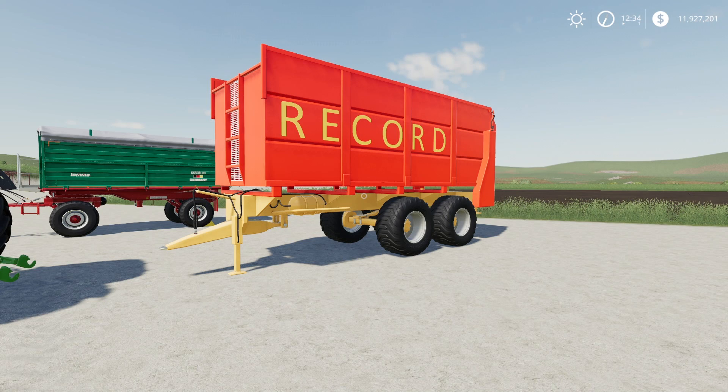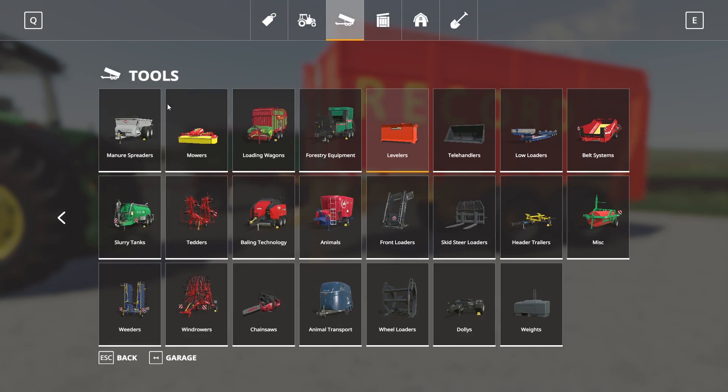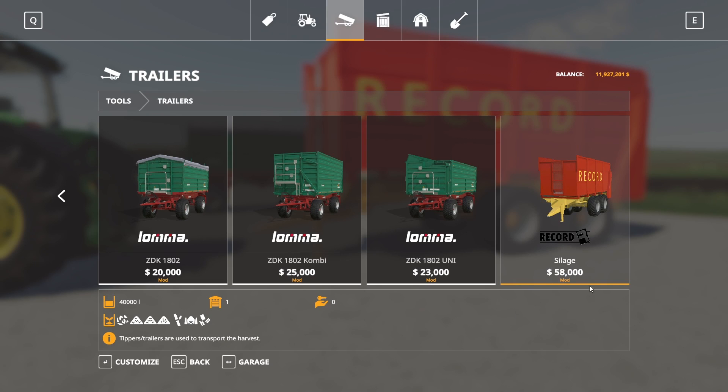Next up we have the Rekord silage trailer by Jorn Poif — apologies if I'm saying that wrong. This is 9.37 megabytes to download and is for PC and Mac players only. It's essentially a bulk trailer. In the store under trailers, it's $58,000 to buy and holds chaff, grass, hay, straw, sugar cane, silage, and wood chips with a 40,000-liter capacity — pretty good.